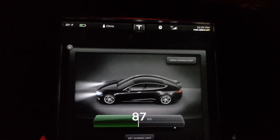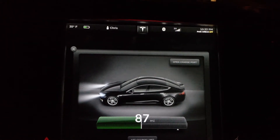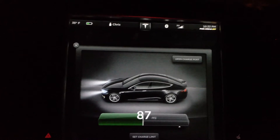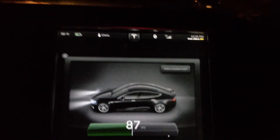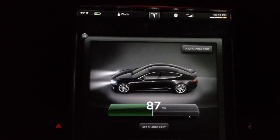Last night when I had the P85 loaner it was actually in the 40s at night, and I'm not used to the huge 85 kilowatt battery — I'm still chugging along with my little 60 kilowatt here.